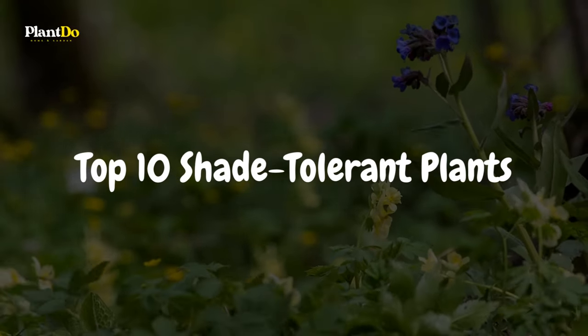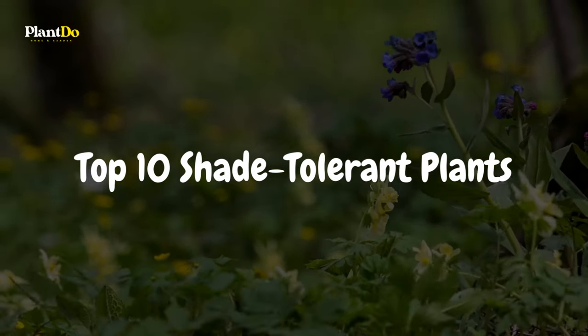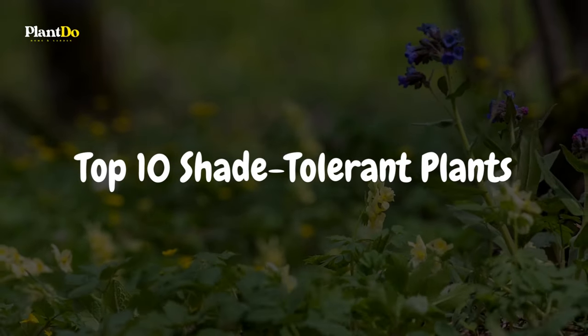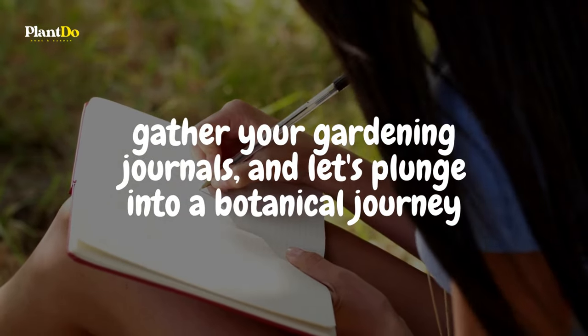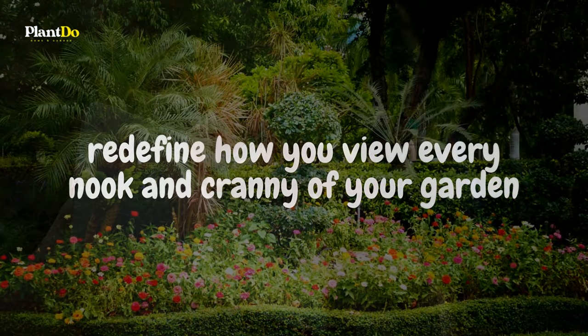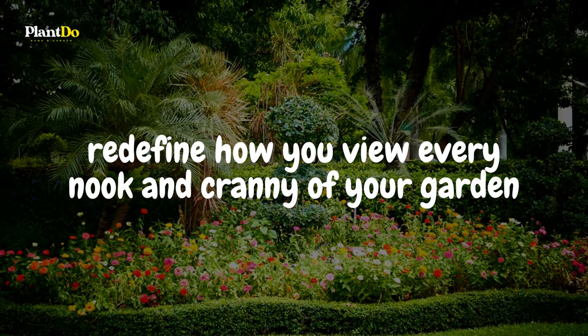We've handpicked the top 10 shade-tolerant plants that promise to bring a burst of life and color even to the most shadowed spots. So gather your gardening journals, and let's plunge into a botanical journey that will redefine how you view every nook and cranny of your garden.